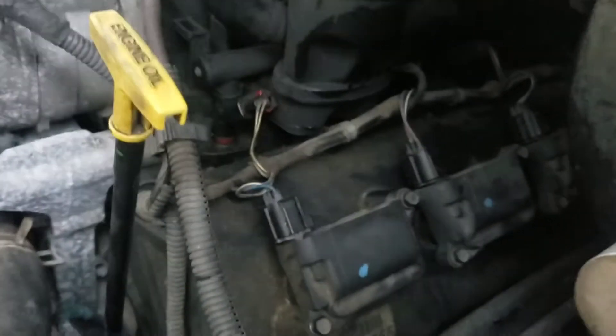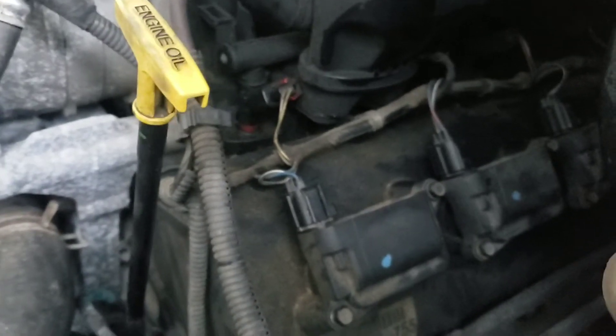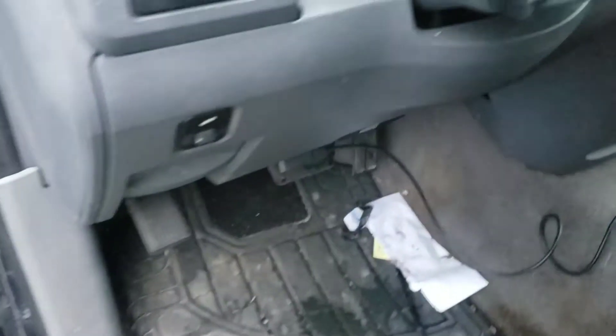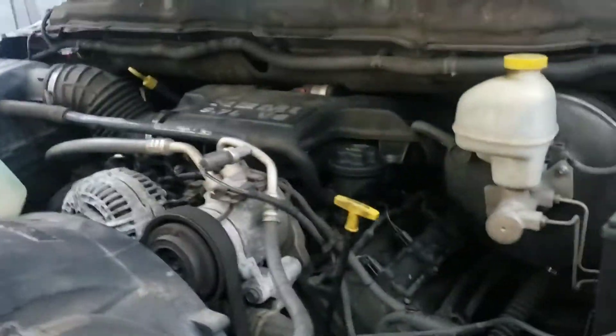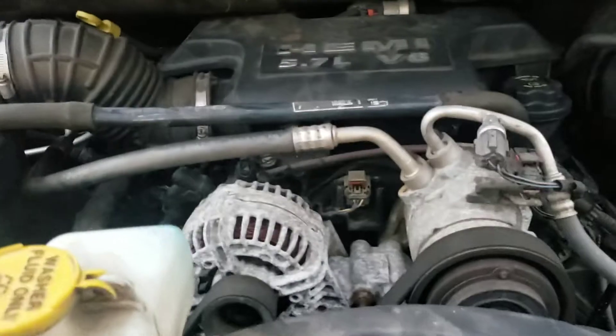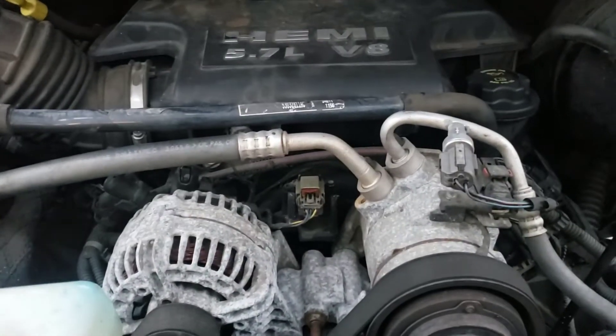...is for a leaking injector. Hopefully tomorrow I'll get the time to pull this apart and see what's going on. Other than that, this truck is in good shape — obviously it's dirty, it's been sitting a year, and the guy that had it didn't care about it. But I'm excited; this is my favorite part: taking something that's broke and making it work. Hopefully this will help somebody else — I'll update, we'll see what happens.